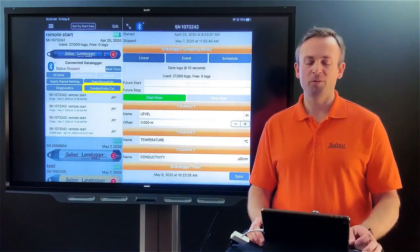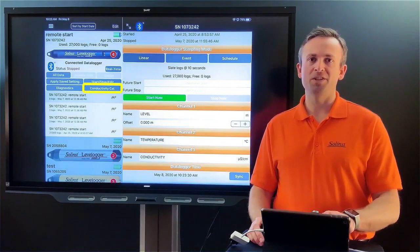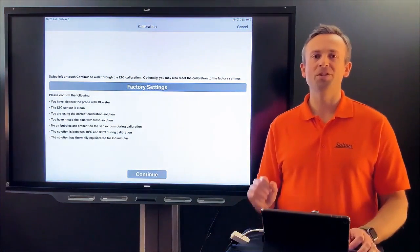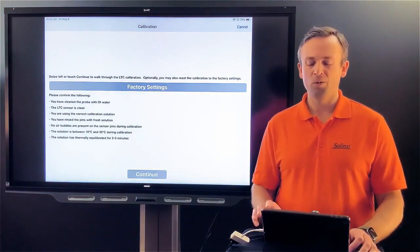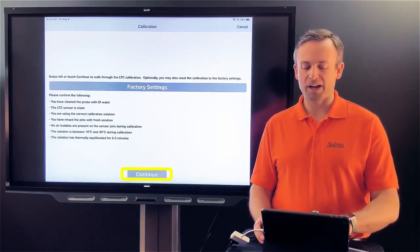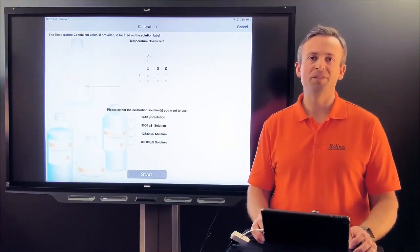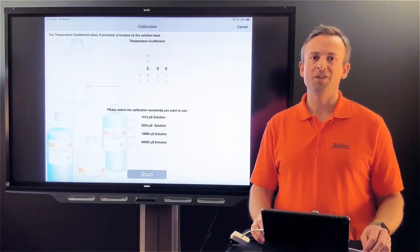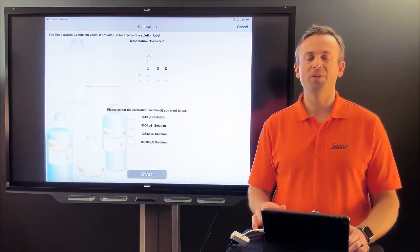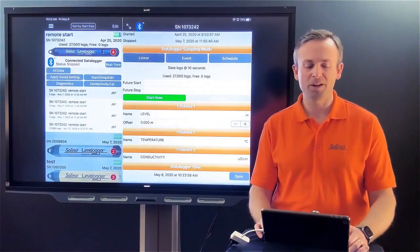Going back to the main data logger window, one feature I want to highlight is conductivity calibration. If you're using conductivity sensors, you can perform a full field calibration right within the app instead of needing the laptop. Clicking continue brings up a menu of various conductivity solutions related to the calibration. I won't complete it here, but clicking cancel returns to the main window.